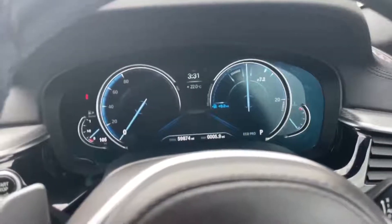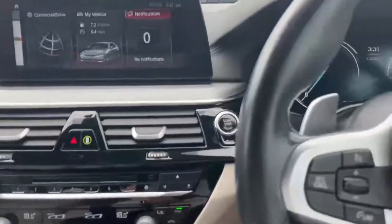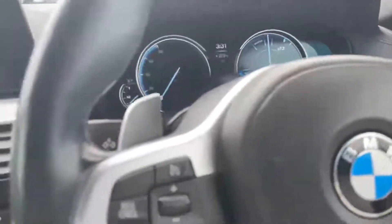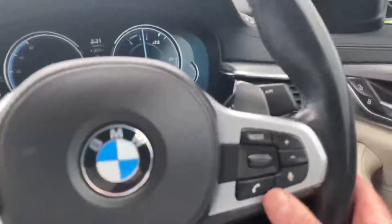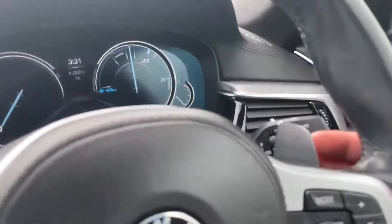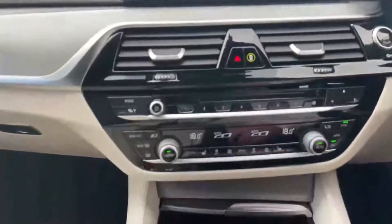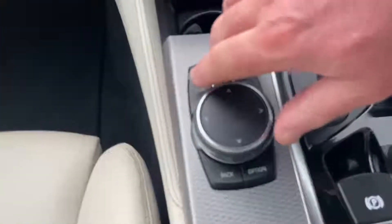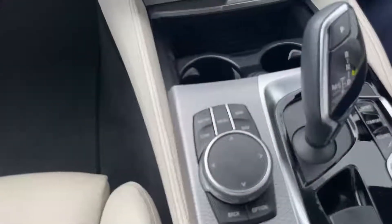The car has covered just over 59,000 miles and is in fabulous condition. The quality feel on that leather M Sport steering wheel is absolutely fabulous. It's got cruise control and speed limiter, push-to-talk, phone control, and volume control, along with paddle shifters if you want to drive in manual mode. That's the iDrive controller wheel — everything can be controlled from there, with various menus accessible.